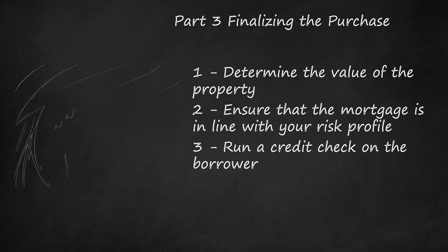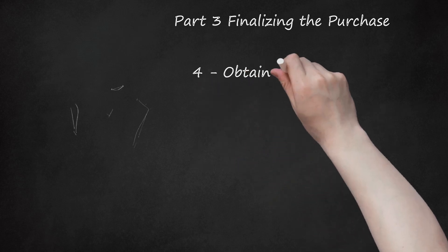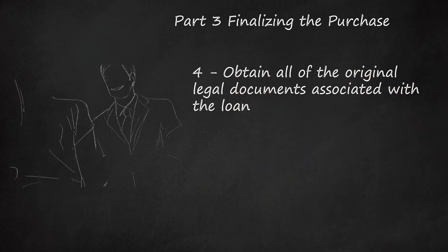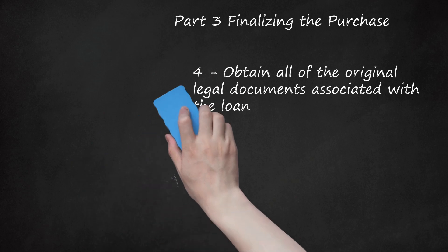Run a credit check on the borrower. If the borrower is facing a bankruptcy, it could be difficult for you to collect on the note. The borrower will have to give you permission to run a credit check, but it's better to be safe than sorry. Also, obtain all of the original legal documents associated with the loan. You may need to run your own amortization schedule on a spreadsheet to determine that the amount left on the note is consistent with what the seller is saying. The original legal documents should contain information about the appraisal, the original loan value, and the interest rate.